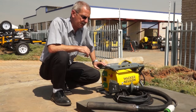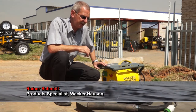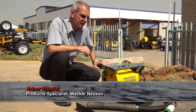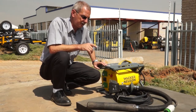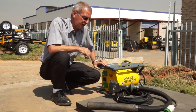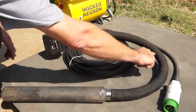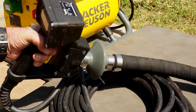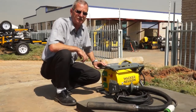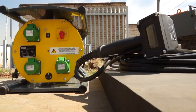For many years, internal vibrators have been the most crucial and important tool on any construction site where concrete is being cast. The unit you see in front of you is a specialized unit for mainly flooring work. As you can see, it has a special protective handle and a very short protective shaft.